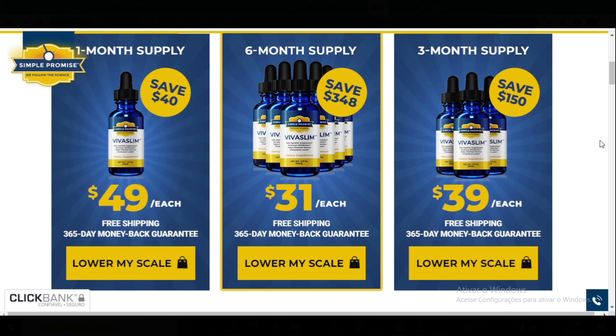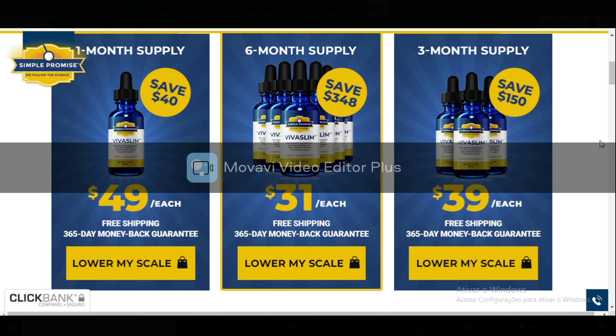You can see the initial results in the first month, but most people have better results after three months of using this product. Also important: Viva Slim has no side effects since it is natural.